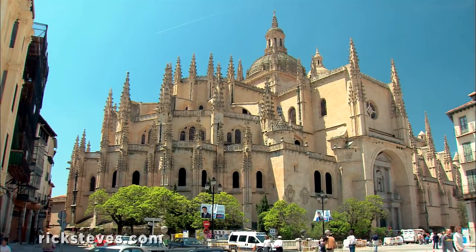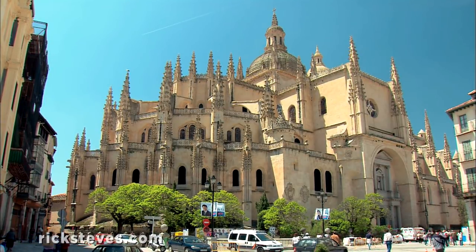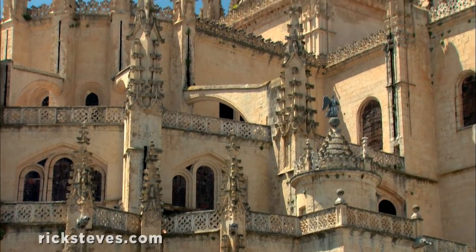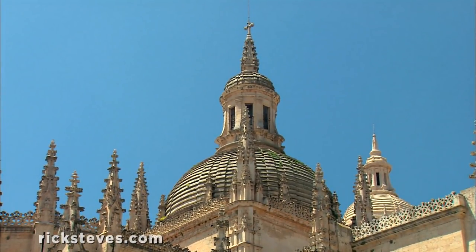The town's cathedral stands high above its main square. Embellished to the hilt with pinnacles and flying buttresses, it's a good example of that final, overripe stage of Gothic called flamboyant.